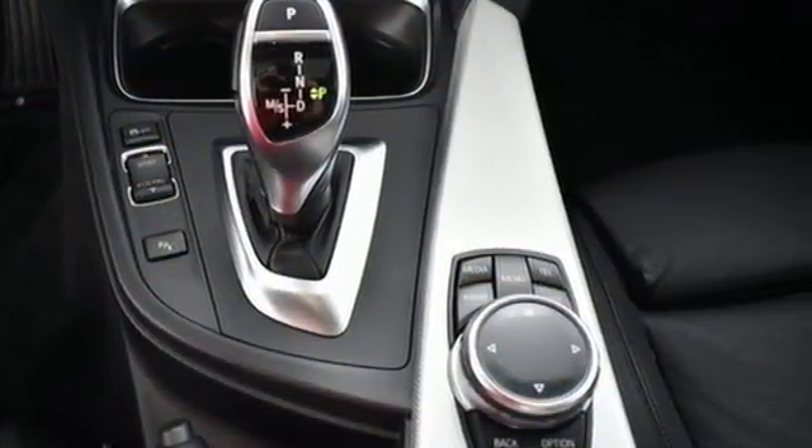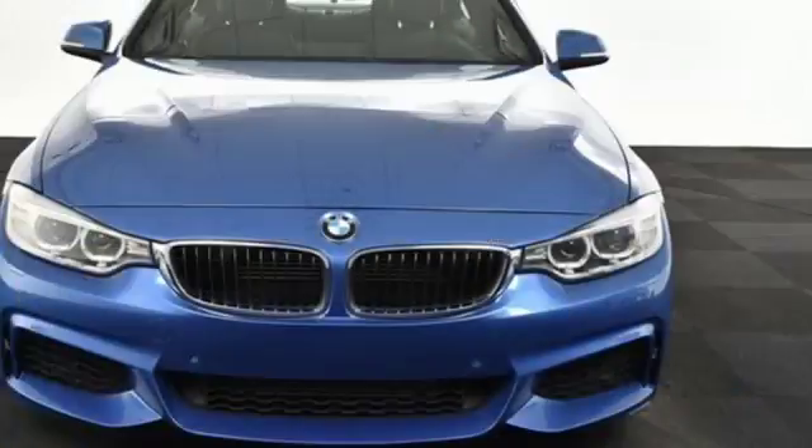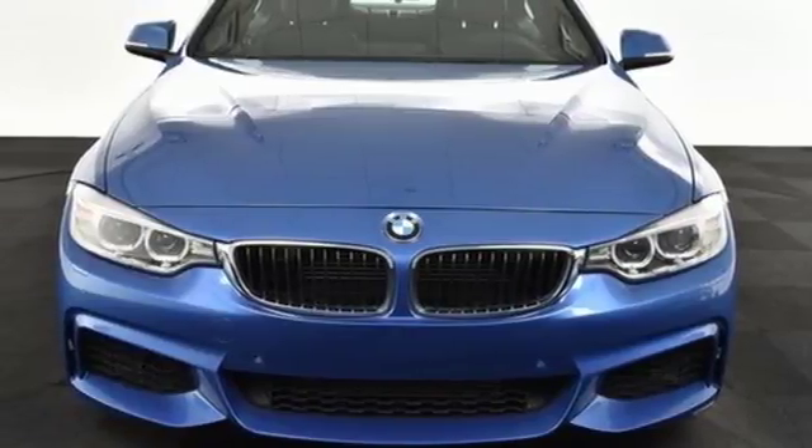Plus it features stability and traction control, multiple airbags, and driver memory settings. Check out the sporting character of the 4 Series today.